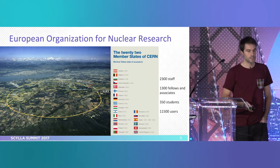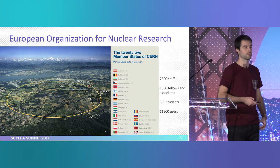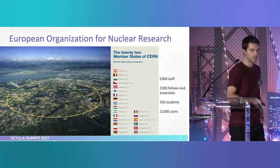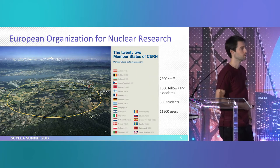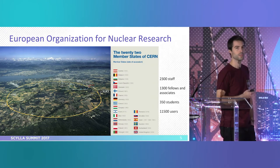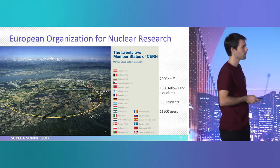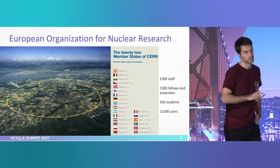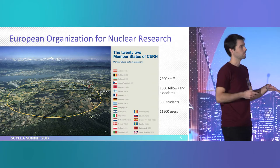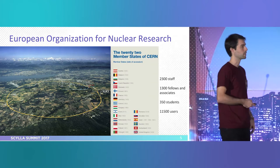It's funded by 22 member states, so each country that is part of CERN commits to give a certain budget per year. This is a bit dynamic and countries join in different degrees of agreement continuously. Of course, many other countries also participate in the projects. Looking at the numbers of employees, we have more than 2,000 staff — the highest level with the longest-term contracts — then we have around 1,300 fellows and associates, which are typically people earlier in their professional career but technically involved in the experiments.